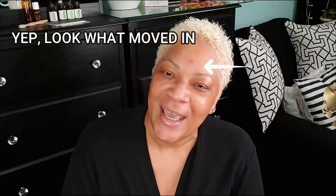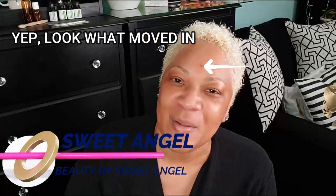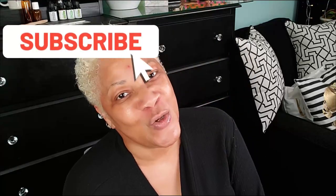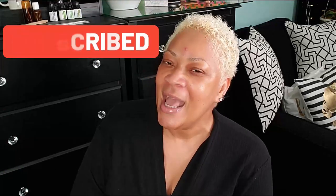Hey, beautiful babes, your girl Sweet Angel here. If you're a newbie, welcome to the channel — go ahead and join my beautiful babe brigade. All you gotta do is hit that subscribe button and tap that post notification bell, and you'll be in the know each and every time I upload a video. And if you're one of my beautiful babes already, thanks again for stopping back in — I appreciate you.